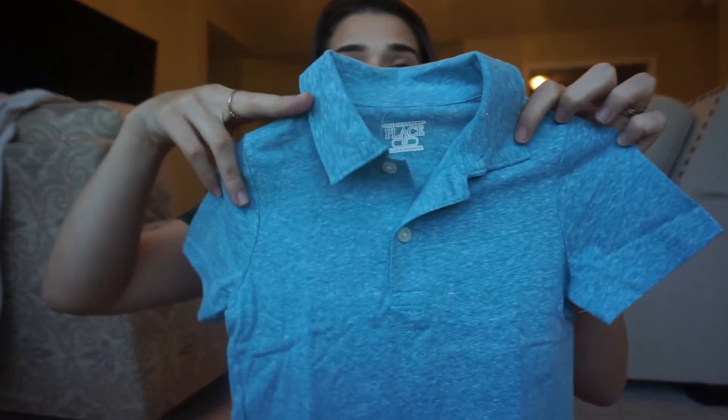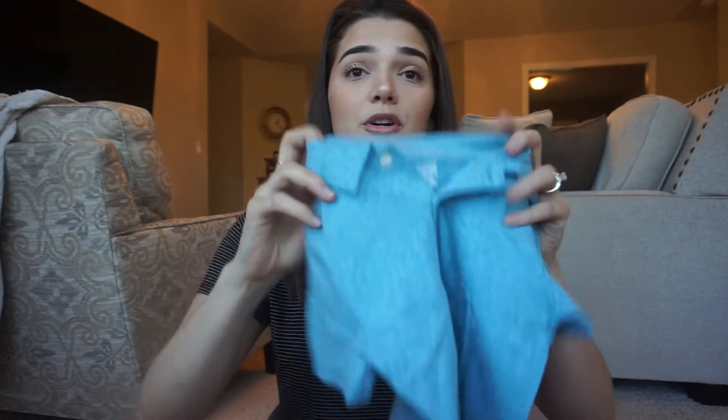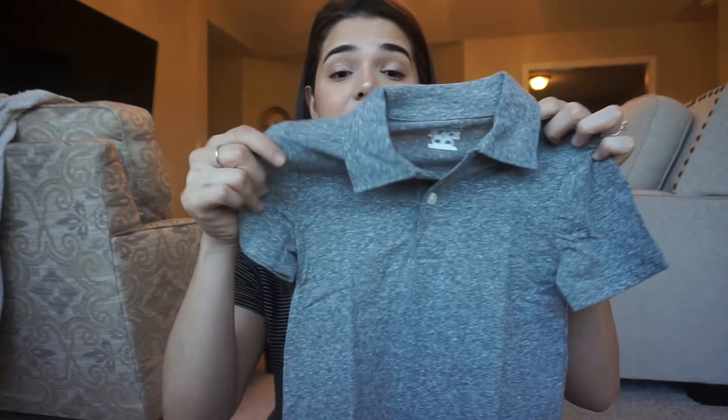I picked him up some collared shirts because he doesn't have many. First is this pretty teal one — it's really cute. With spring coming up and summer in Florida, this is so fresh and nice. The material is fantastic; I just hope it washes as good as it feels. Next is the same shirt in gray, same lightweight material — a cute little collared shirt.